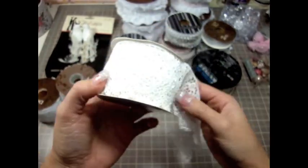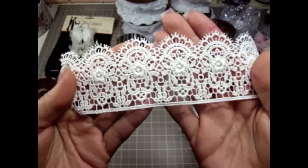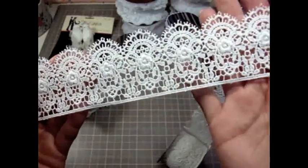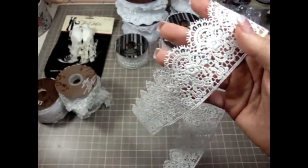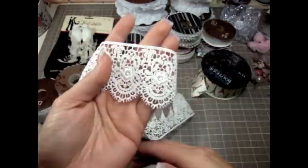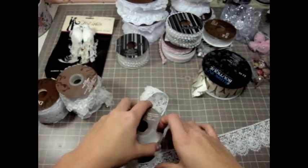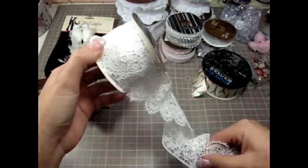I also got this one, which is probably one of my favorite trims at Hobby Lobby. Look at this lace — it's so beautiful, really really pretty. These ones are the ones that are like $4.99, but they were half off, so it was a little bit cheaper than the normal price.